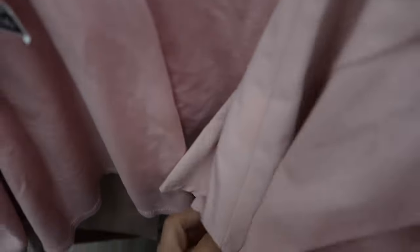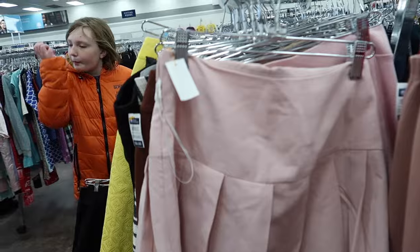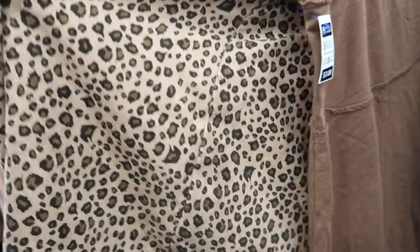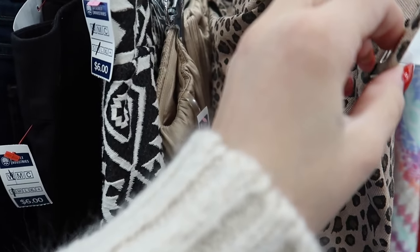Even though it's Shein from the thrift, that's a no-go for me. It is cute — it's a pretty baby pink color. But look what we have here — that is cute with the matching. Oh wait, yeah, it has a matching belt! What size is it though?